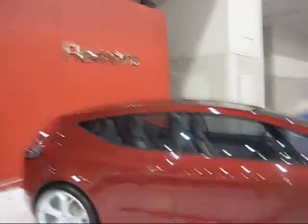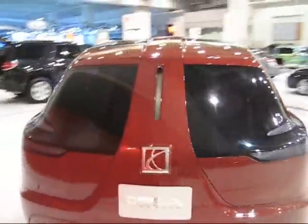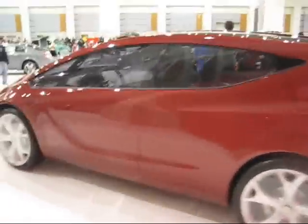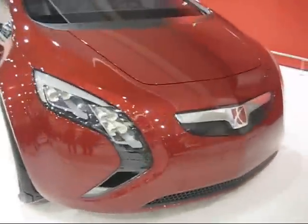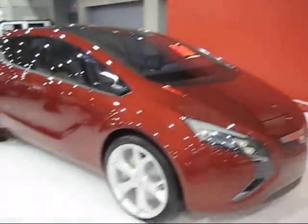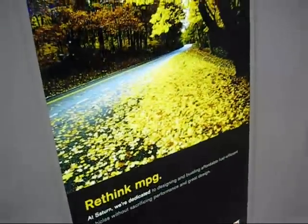Alright, so this is the Saturn Flex Stream — their version of the Prius. Now it's a little smoother, and wow, look at those back windows. Very cool. You better have a rear view video camera for this. But still, a very good car. Very cool looking car. And I like the bat things in the front for the headlights too. That's the Flex Stream by Saturn. The sign says it well — it says, rethink miles per gallon.